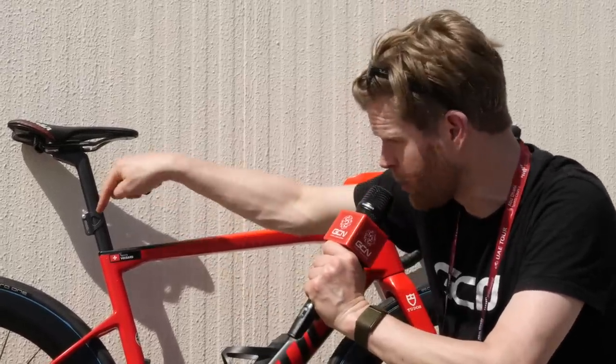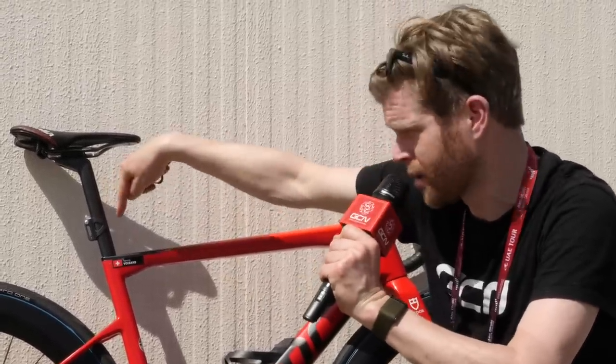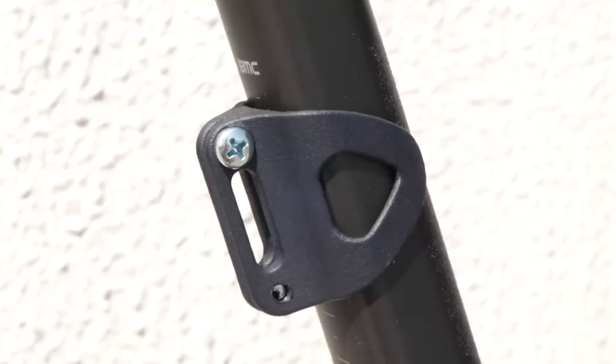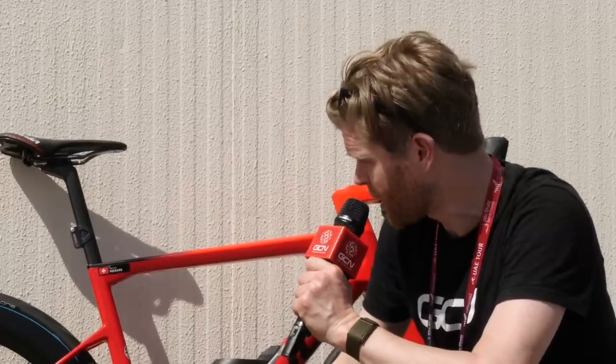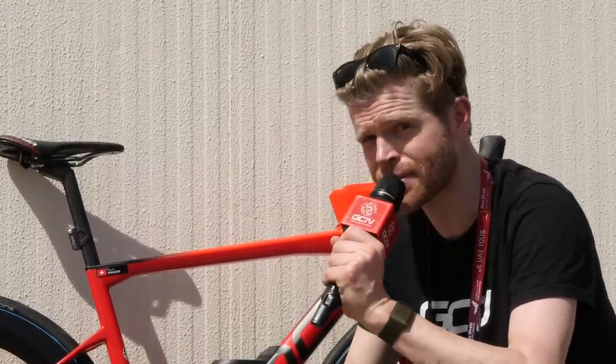Another really cool detail I just nearly missed is the number mount on the D-shaped seat post. It's actually a 3D printed little job, but it's super neat and really smart. We're seeing a lot more 3D printed little hacks all over the place in the pro peloton, so I'm going to see if I can find some more.